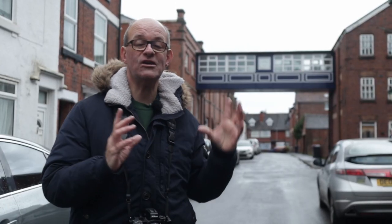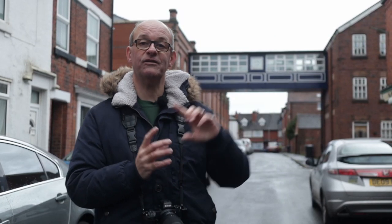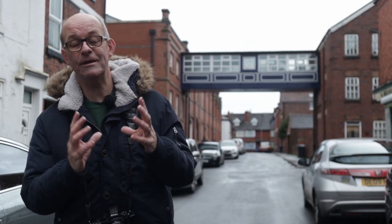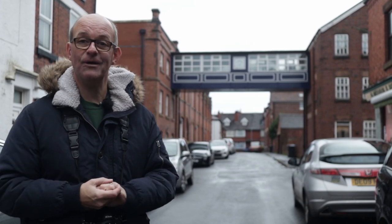Just behind me here is a real blast from the past. This bridge here links two buildings on either side of the road. They used to be part of one mill — Worthington Silk Factory — and the bridge used to enable workers to cross between the two buildings. The buildings on the left-hand side are now flats, and on the right-hand side they've just done a massive refurbishment turning them into old people's homes, and they've kept this bridge in place. Maybe it's listed, or maybe they've just kept it as a little reminder of the past.